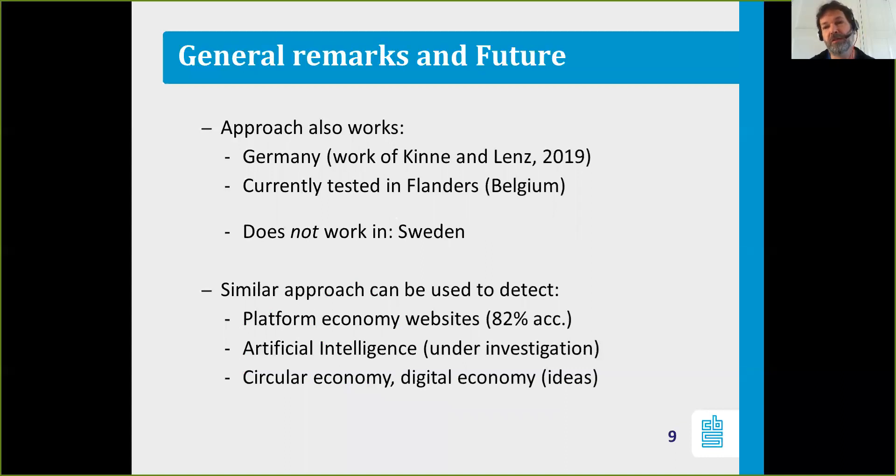Websites can be used to provide information on the innovative character of companies, and we are currently testing this in Flanders. We also cooperate with Statistics Sweden on this topic, because the CIS survey is a standardized international survey. However, when we tried to apply the work in Sweden, this approach doesn't work — you can't use the main page of a company in Sweden to detect innovation, and we're stuck with an accuracy of around 70%. There might be a cultural difference, with innovation information located elsewhere on the website rather than the main page, so perhaps more web pages are needed there.